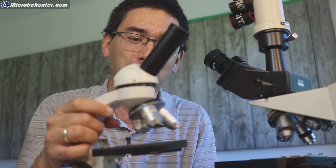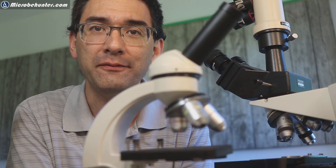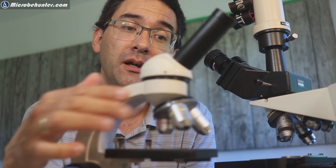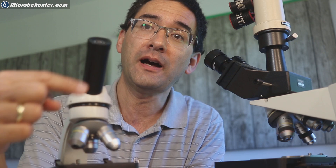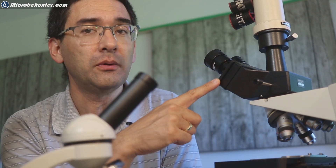Hi, Microbe Hunter here. Look at this small microscope. This is able to magnify a total of 1,000 times — 40 times 25 is 1,000 times. And my microscope here on the side is able to magnify a maximum of 600 times. So the question is now, which one's better?